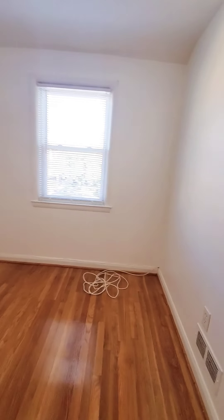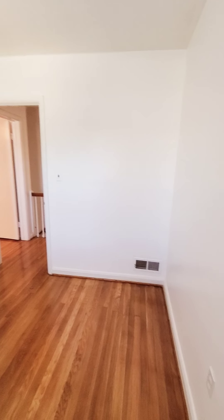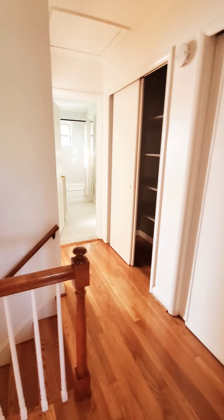This will be the smallest bedroom — does not have a closet. And this is the middle bedroom.